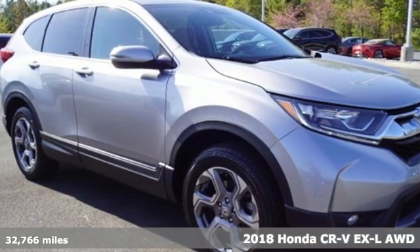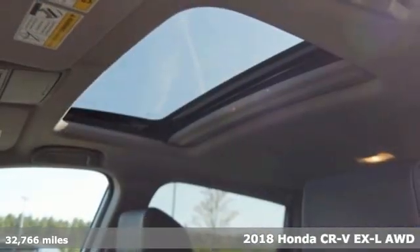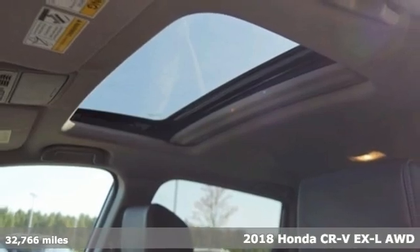It's a 2018 Honda CR-V. Capability without compromise isn't a dream. It's a CR-V.